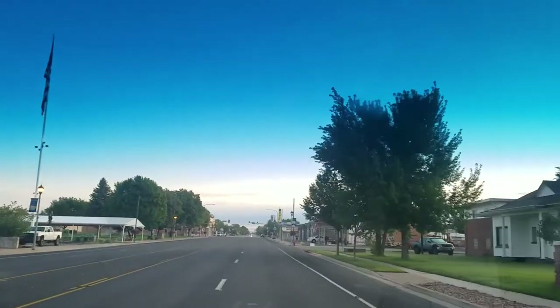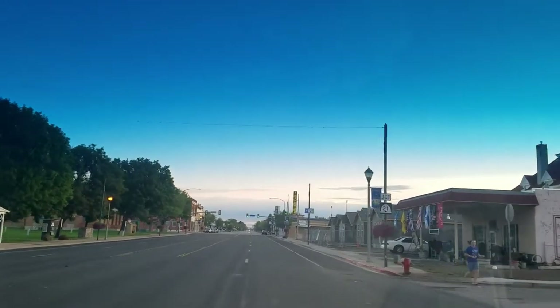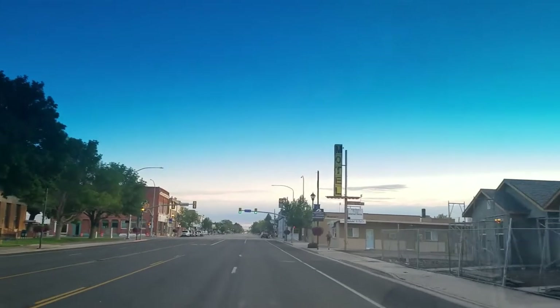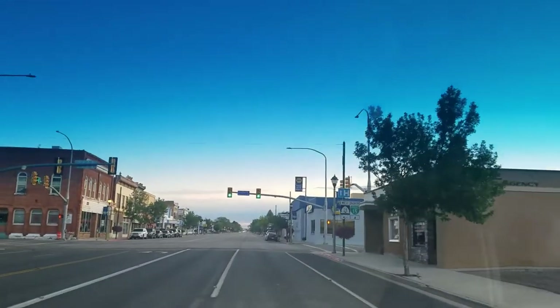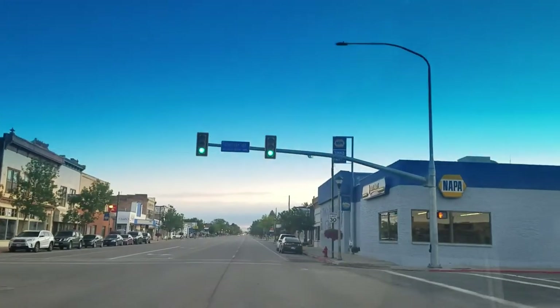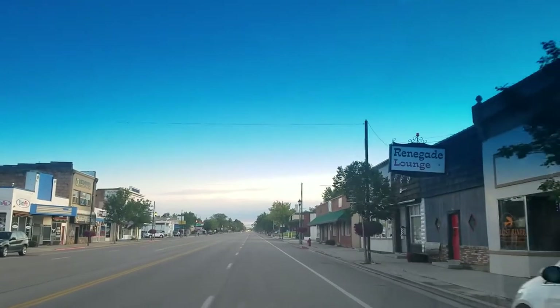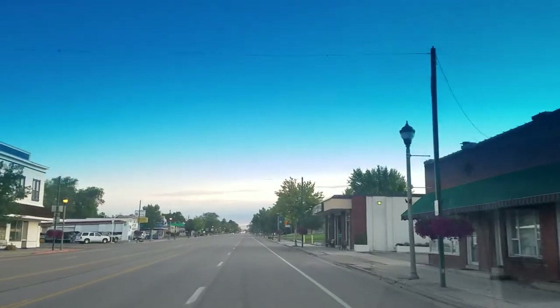As you come into town, you've got the National Guard right there, post office off to the left. This is the main drag of Beaver — it's really small. You've got a NAPA off to the right and just a couple of small businesses, not a lot.